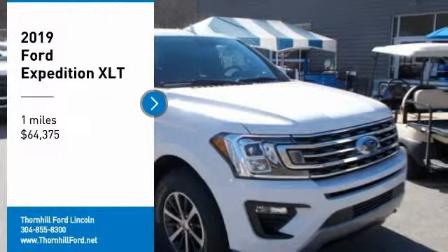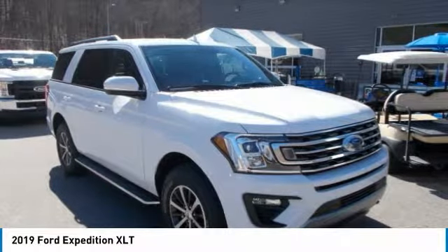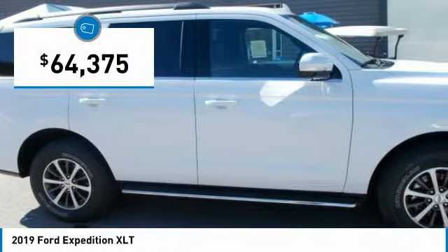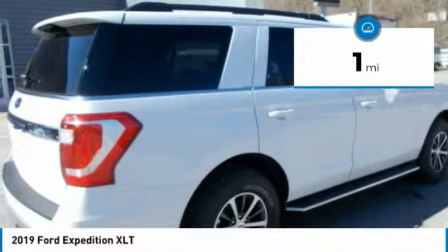The 2019 Ford Expedition is the best of what a full-size SUV can offer. It has a design that also speaks volumes about what you'll discover inside — seating for up to 8 occupants, plus loads of cargo space. Thanks to its modern lines and on-point styling details, the Expedition looks as premium as it is capable.